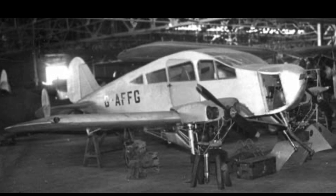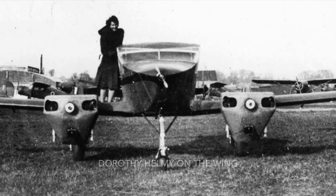Excessive undercarriage travel caused the broken propeller seen here, but by the end of 1946 the aircraft had a limited certificate of airworthiness, and Mr. and Mrs. Helmy prepared for a flight from London to Egypt.